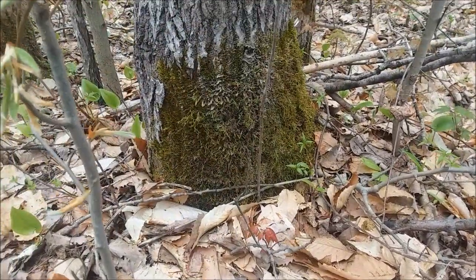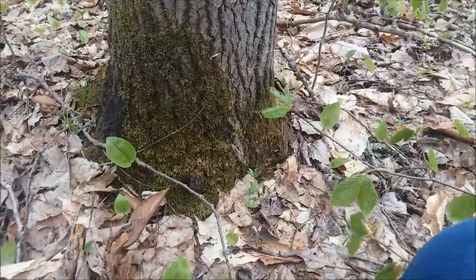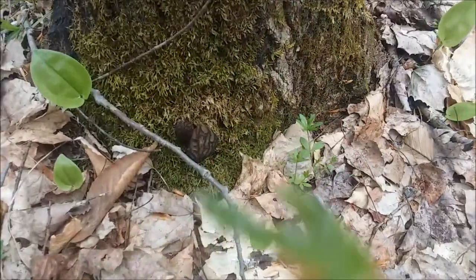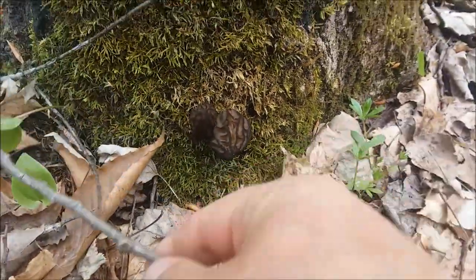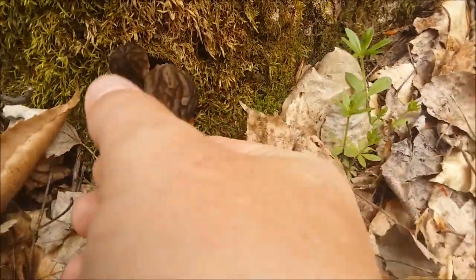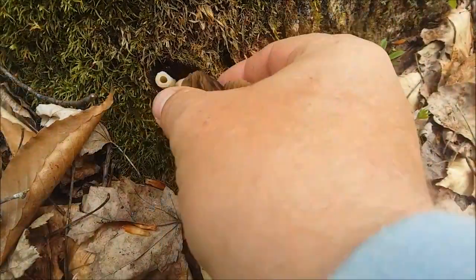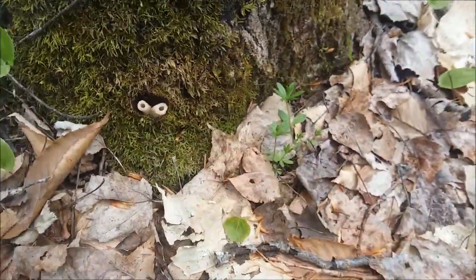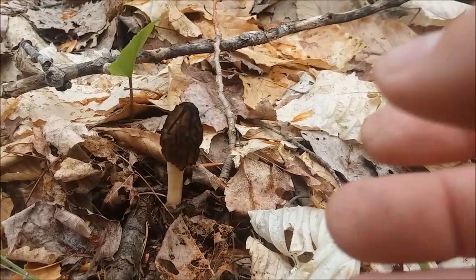This was a first for me. I saw this from a little ways away and thought I was seeing things, but right here we got two morels growing right out of this tree. I have never seen anything like that — that is very cool. So now we've got four. Keep on hunting!